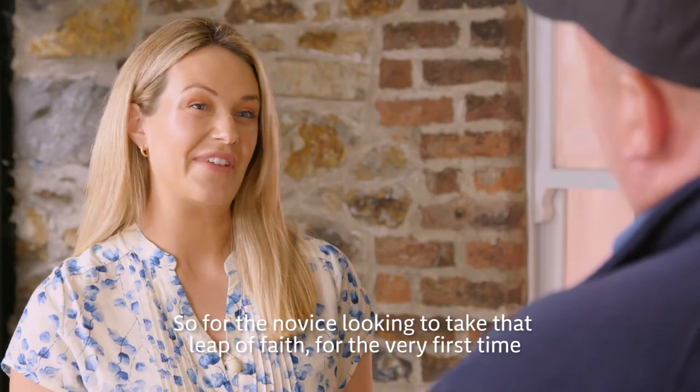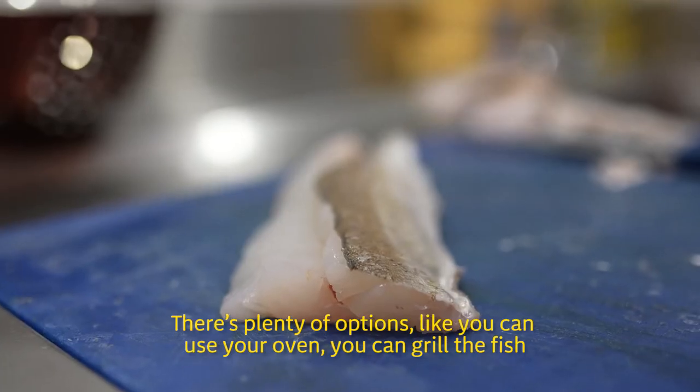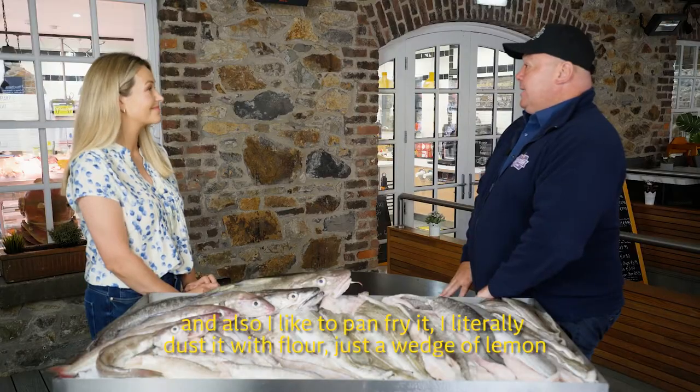So for the novice looking to take that leap of faith for the very first time and try whitefish, what dish would you recommend? There's plenty of options. You can use your oven, you can grill the fish, and I also like to pan fry it. I literally dust it with flour, just with a wedge of lemon. It's as simple as that.